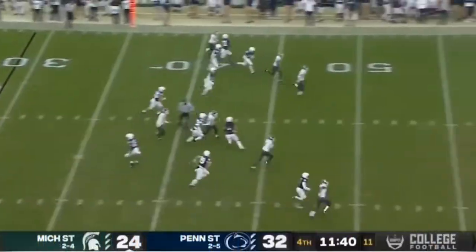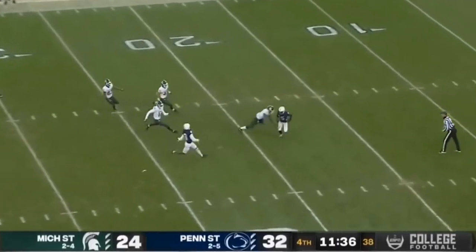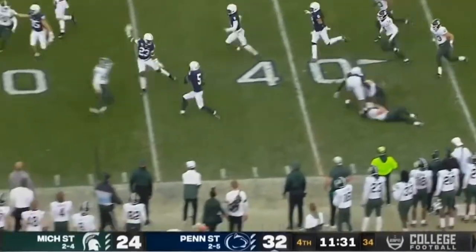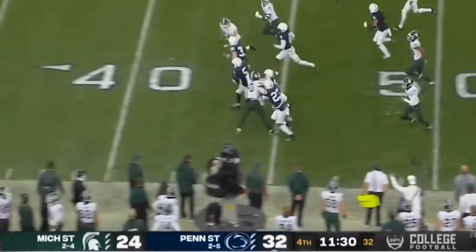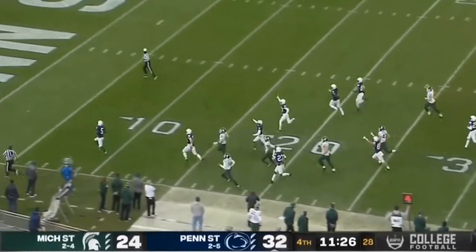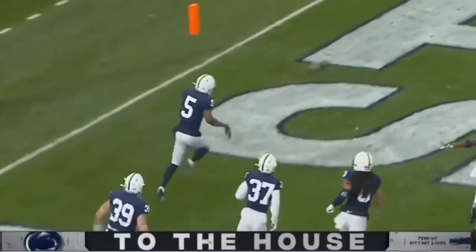He's a pretty good punt returner too. In 2020, he set Penn State's school record averaging 24 yards per punt return, including an 81-yard touchdown. Back in high school, Dotson was a three-sport star — football, basketball, and track. In track and field, Dotson was an individual state champion in 2016 in the 4x100-meter relay and the long jump, and was the first individual state champion from his school in 46 years.